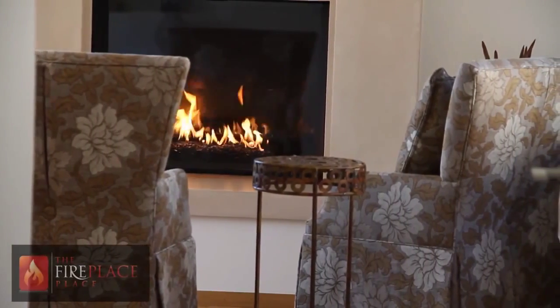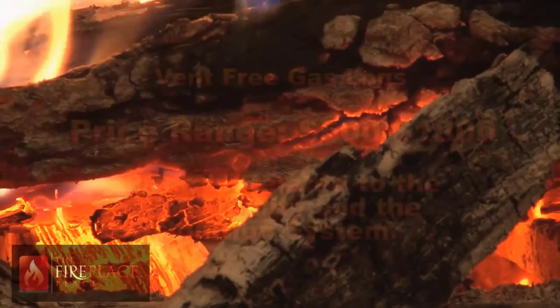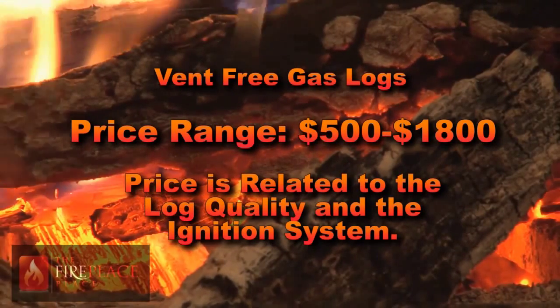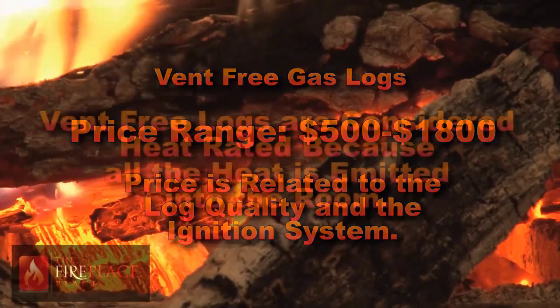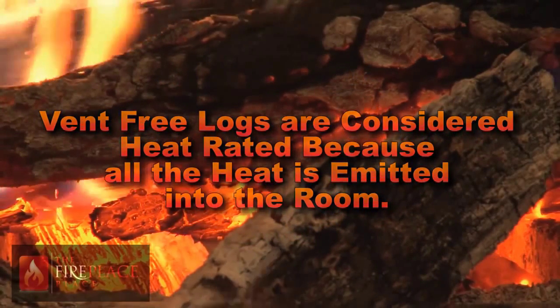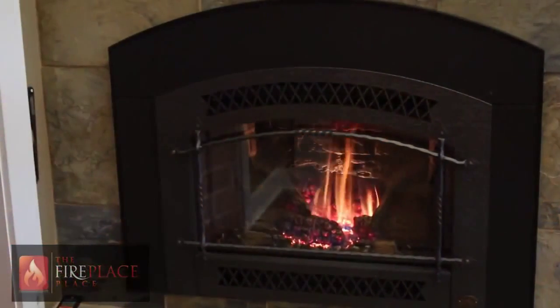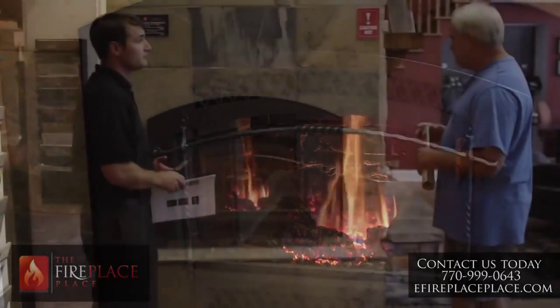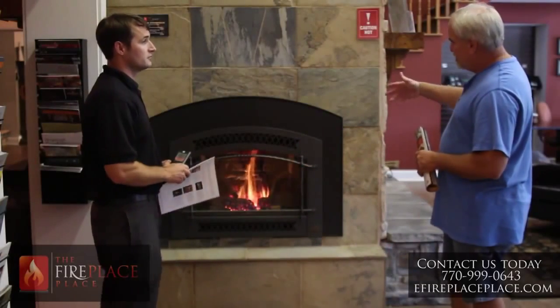Vent-free gas logs are growing in popularity, with costs ranging from $500 to $1800. Pricing is related to the quality of logs and the ignition system. Vent-free logs are considered heat rated due to the fact that all the heat is emitted into the room. The downside to this is that they burn room air with no ventilation, so there will always be an odor, which is a deal breaker for some people.